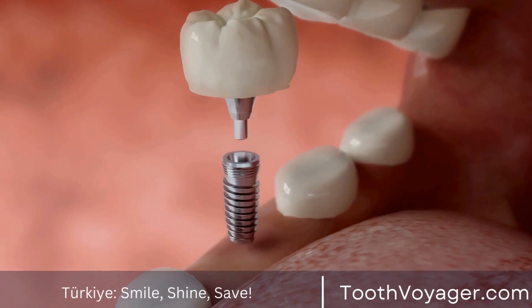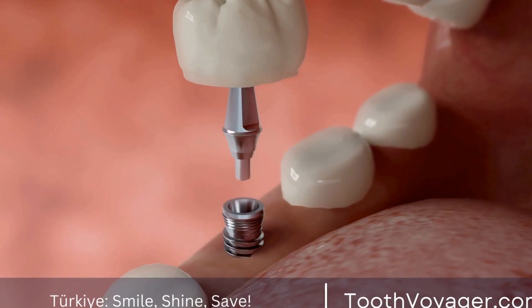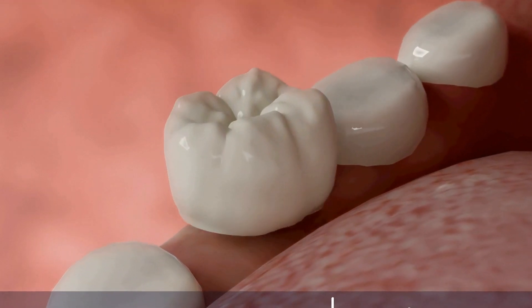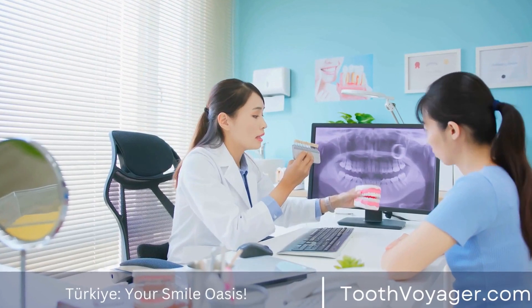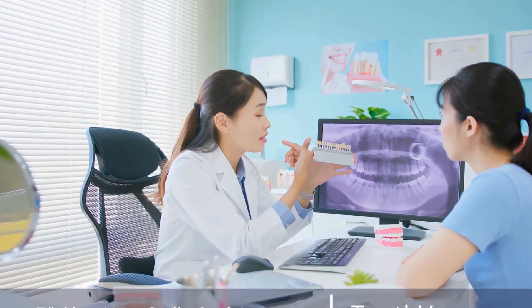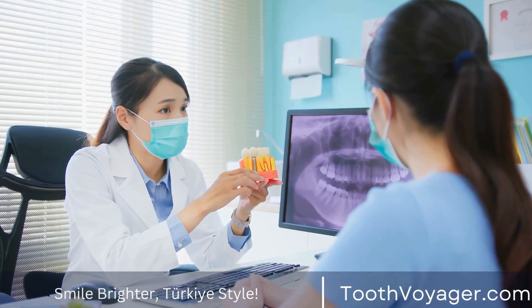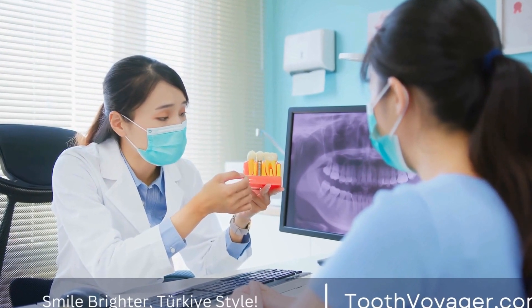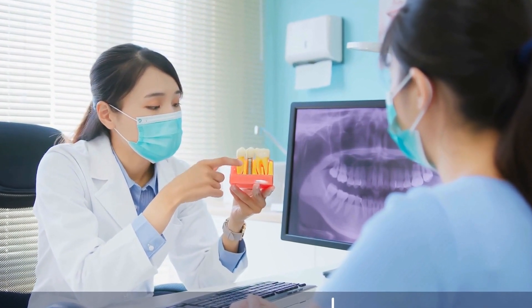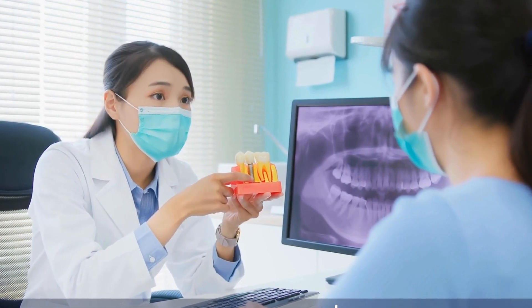In contrast, gum disease treatment in Europe can be more expensive due to higher healthcare costs and stricter regulations. Countries like the UK, Germany, and France offer top-quality dental care, but at a higher price point. The cost of gum disease treatment in Europe can range from $100 to $300 for non-surgical treatments and $1,000 to $5,000 for surgical procedures.